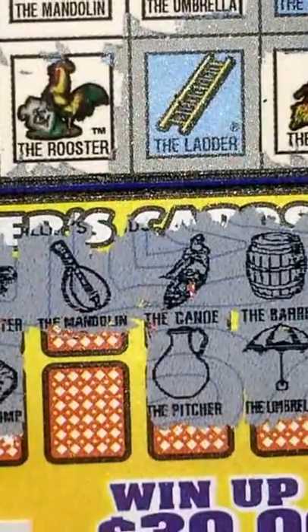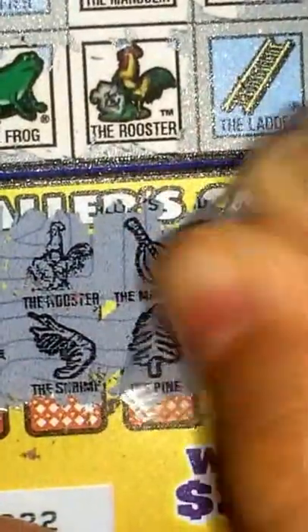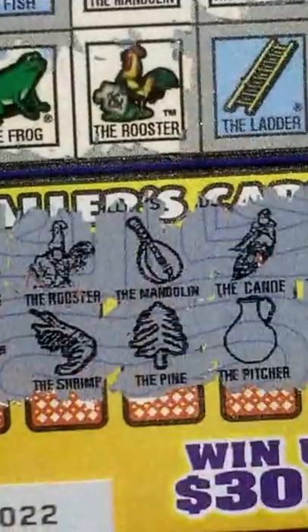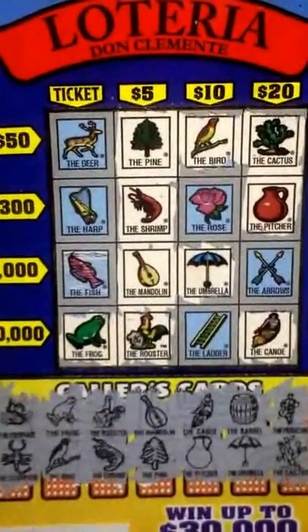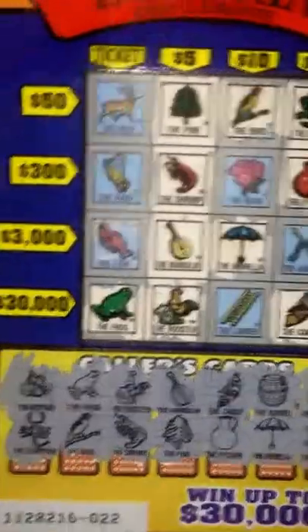So zoom in here — that zoom in action. And the pine. Alright, so we got a winner at least, guys. So that's good. You guys see that? The pine — and right up top over here. So $5 winner. $2 profit from a $3 scratcher. So that's a good winner at least. You guys can see right there. Yup, so I got a $5 winner here, guys, on the Loteria scratcher.